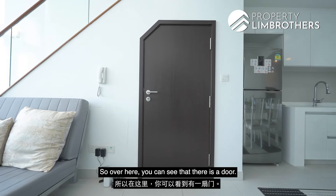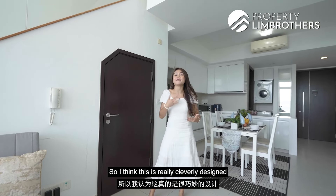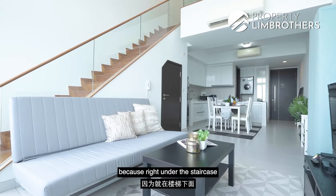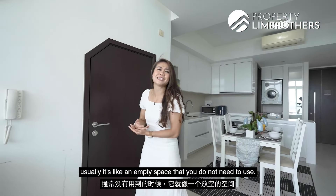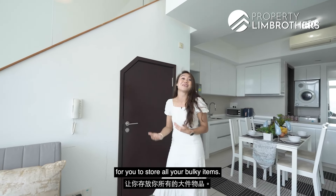Over here you can see that there is a door — it is actually a storage space. This is really cleverly designed because the space right under the staircase, which is usually left empty, has been used by the developers as a storage space for you to store all your bulky items.